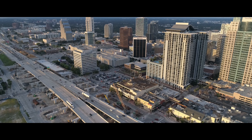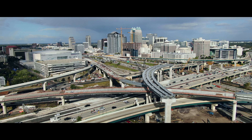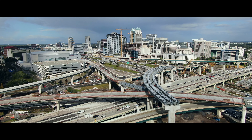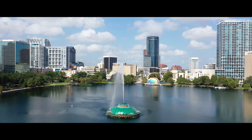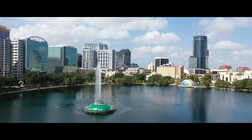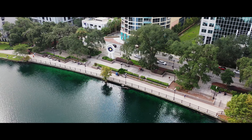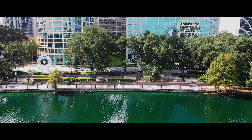Traveling to and from the downtown Orlando area is fast and easy since two major highways, Interstate 4 and State Road 408, both run nearby. The condo sale prices average about $300,000 while the single-family homes average about $500,000. The location, the affordability, and the walkability help put downtown Orlando on this list of the most popular neighborhoods.